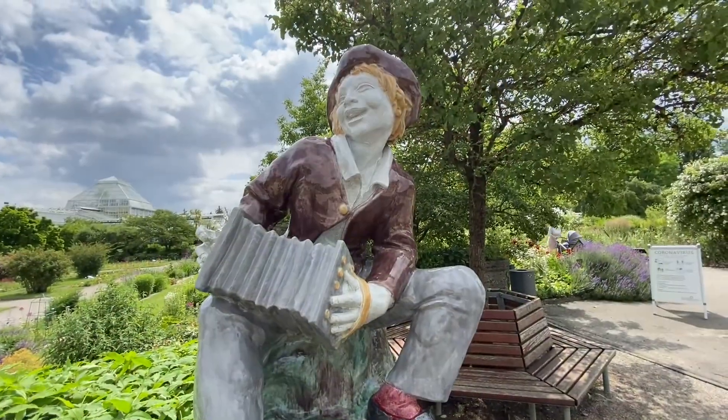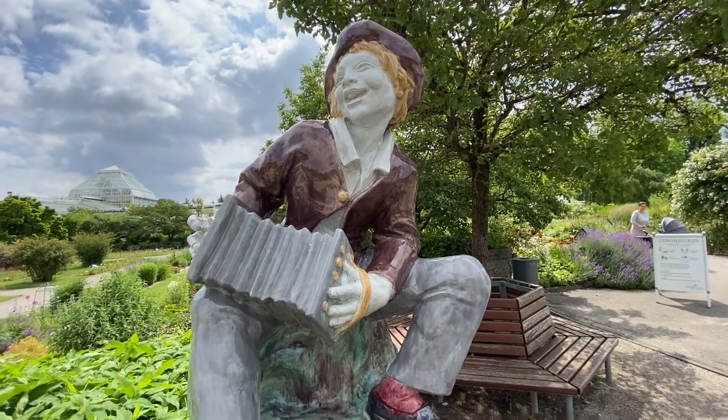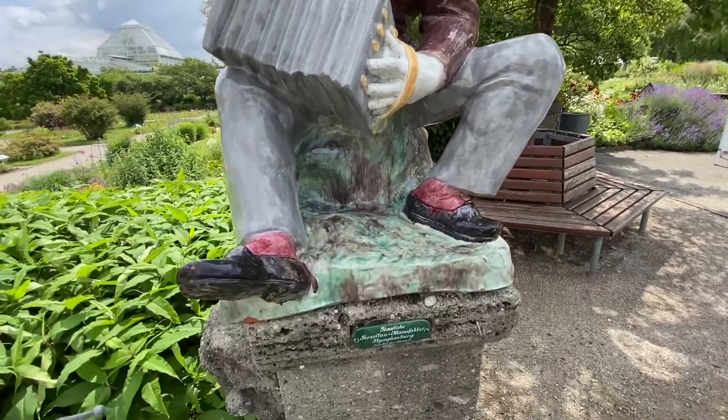In this area there used to be a famous porcelain production — here at Nymphenburg.